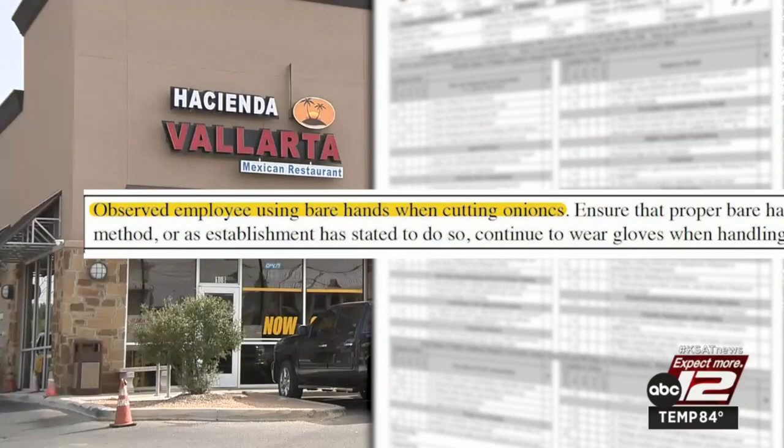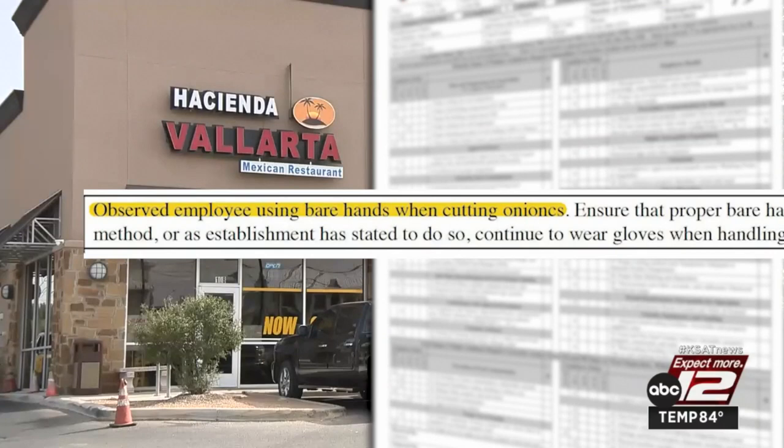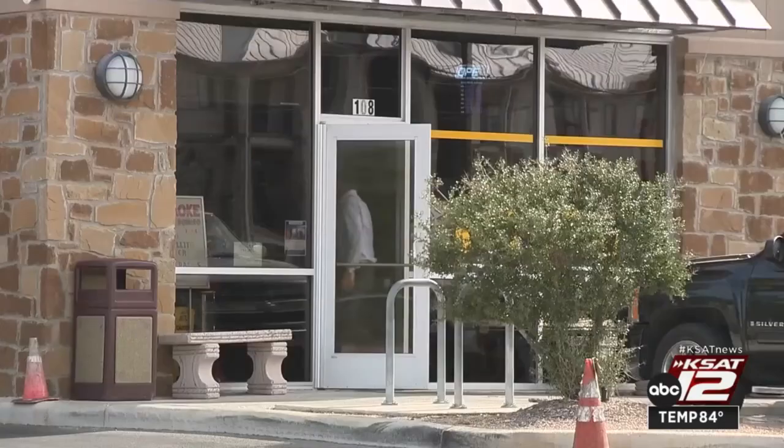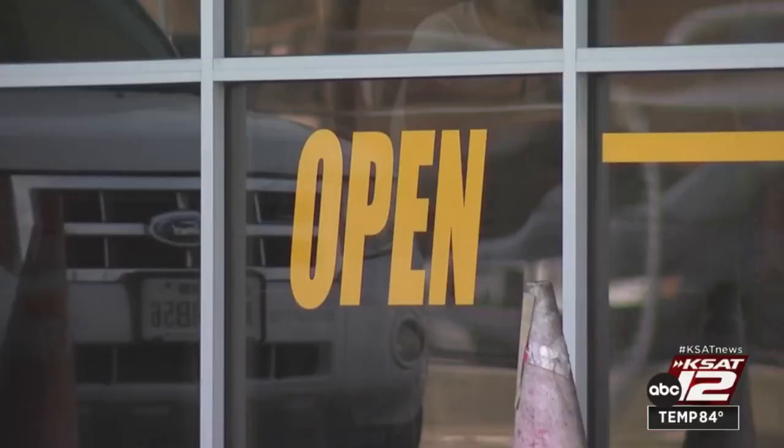An employee was using bare hands to cut onions, there were live flies in the kitchen, and raw shrimp, fish, and eggs were found sitting on shelves above cooked and ready-to-eat foods. Two of the violations were repeats, earning the business a re-inspection.